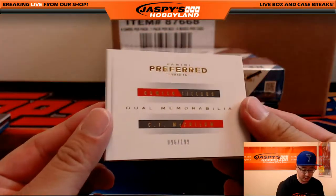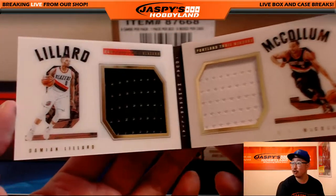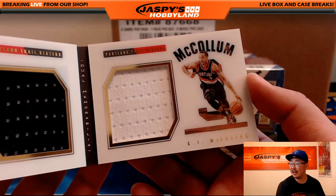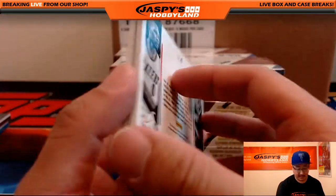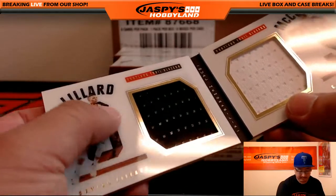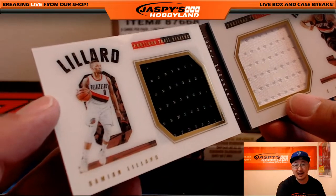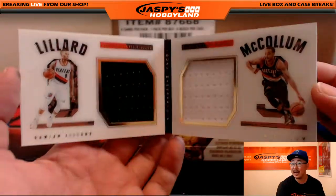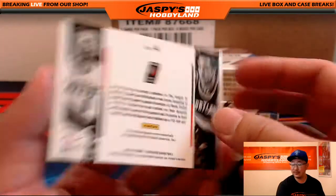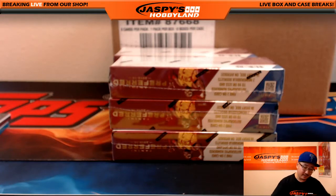The book is Dual Memorabilia, 96 out of 199. Another book for the Trailblazers. Nice — black jersey on the left side, white on the right side. Nice looking card with that sort of acetate finish on top, which I like. We've seen those in National Treasures and in Flawless as well. Another one for Justin and the Trailblazers.